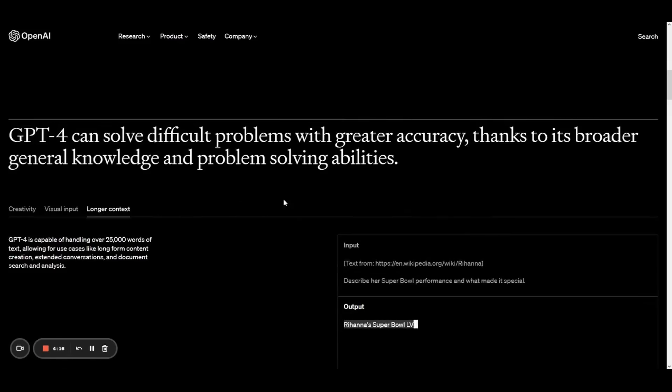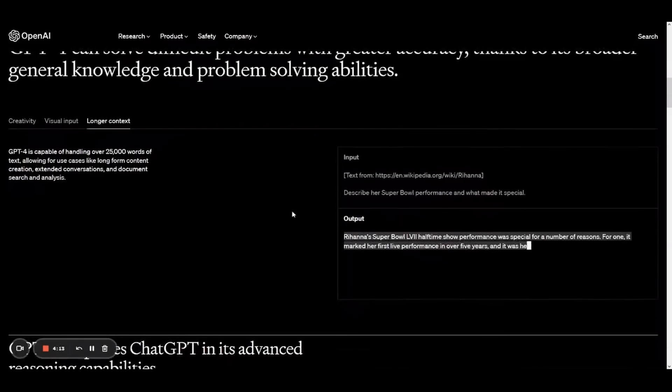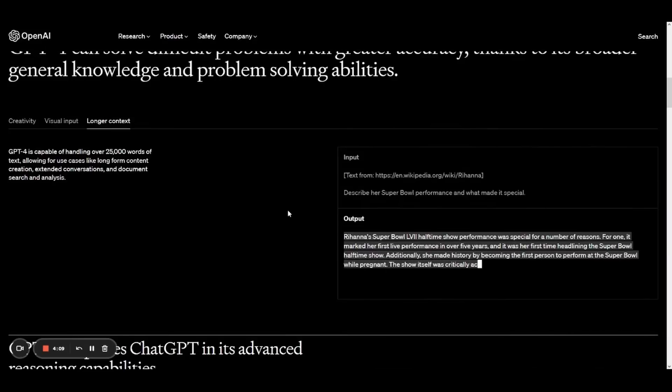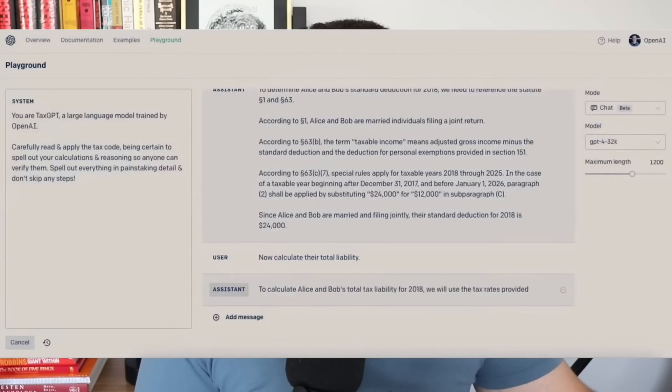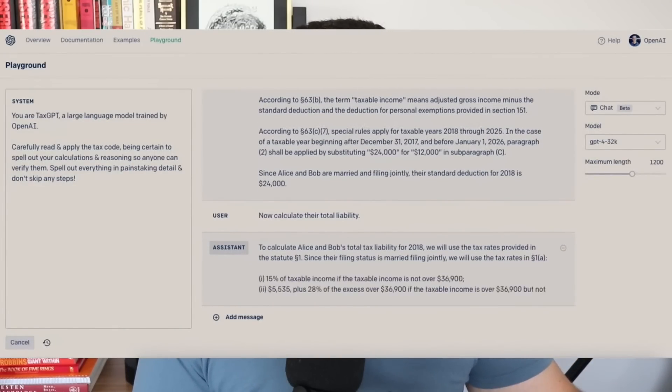GPT-4 can now scrub through entire documents you provide to extract information. On their website, they pasted the Wikipedia link for Rihanna's Super Bowl performance and asked ChatGPT-4 to summarize all the information in that long Wikipedia document. GPT-4 scrubbed through the link and provided a detailed summary. They also used GPT-4 to pass through the US tax code and have it answer tax-related questions.